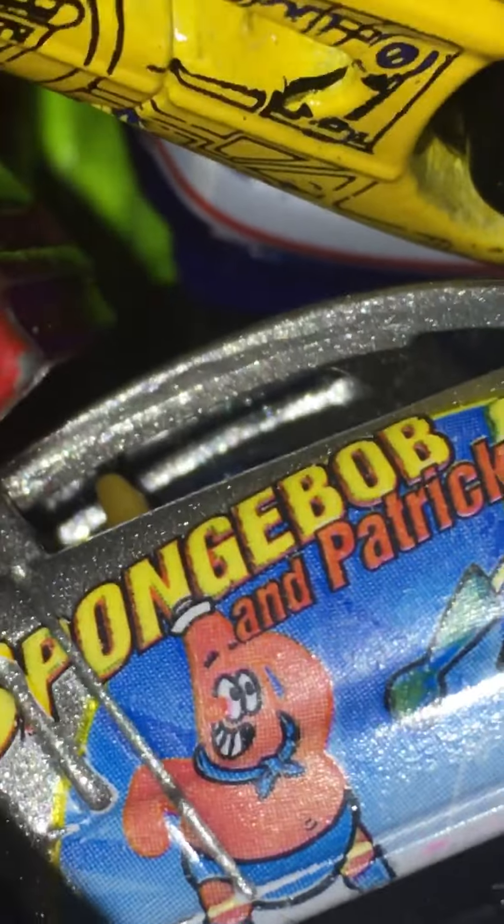Spongebob! What is this? Oh my god, it's a Mustang. Spongebob and Patrick have their own Mustang — Mustang GT concept.